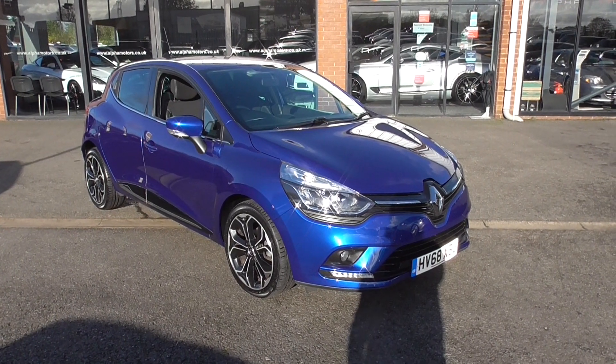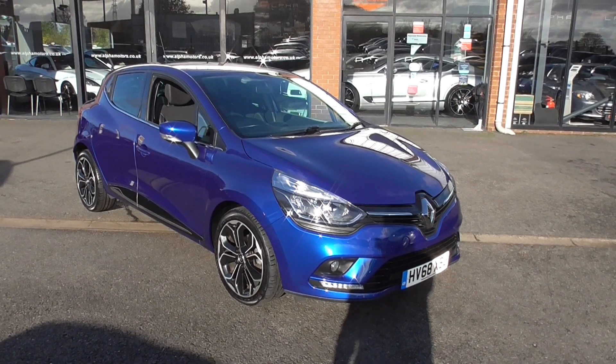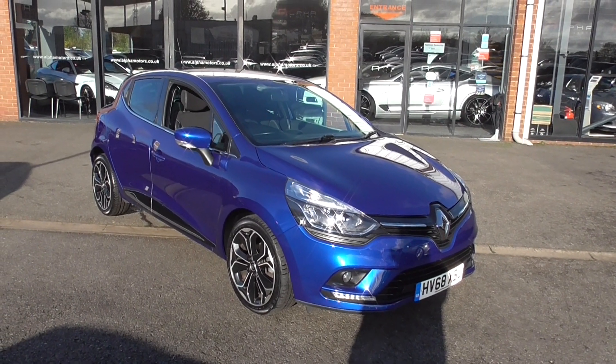Hi, welcome to Alfa Motors here in Wigan. I'm Graeme and today I'm going to show you around this 68-registered Renault Clio Iconic 5 door.